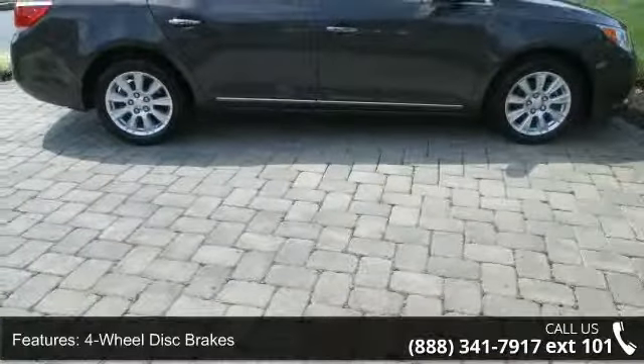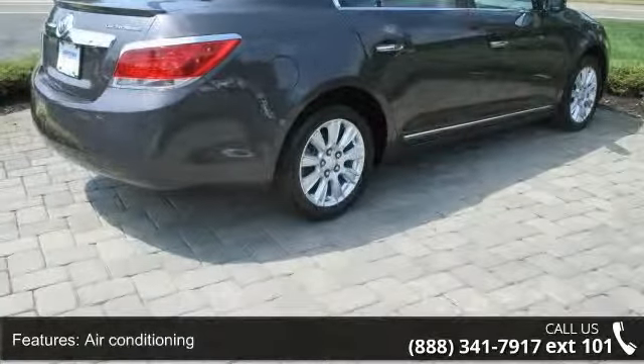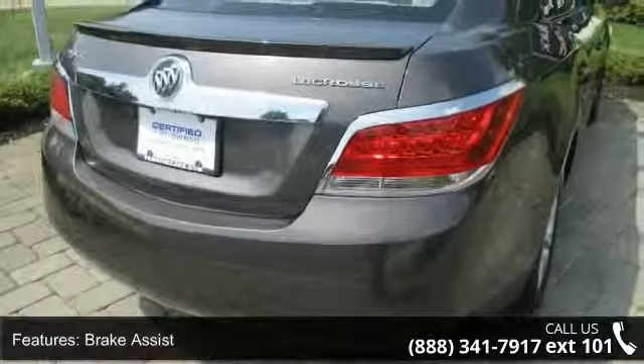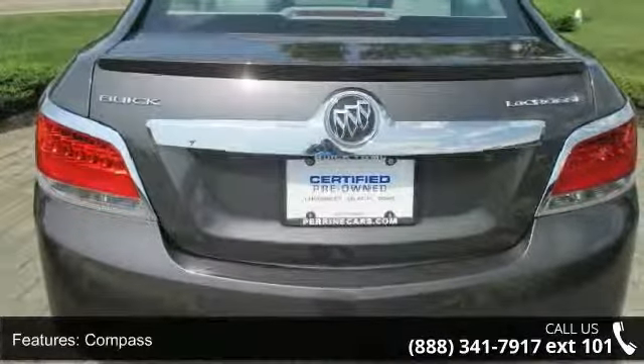This vehicle's top features include automatic temperature control, remote keyless entry, illuminated entry, CD player, driver vanity mirror, dual front impact airbags, rear anti-roll bar, and emergency communication system.